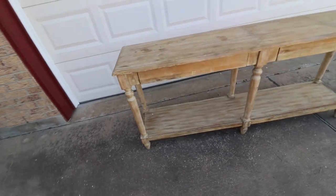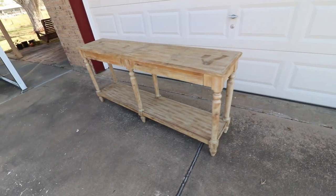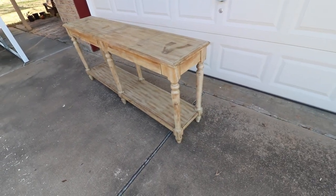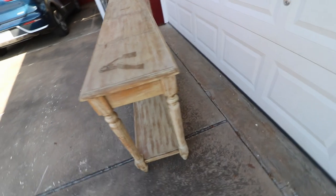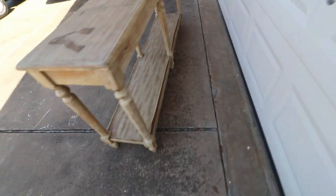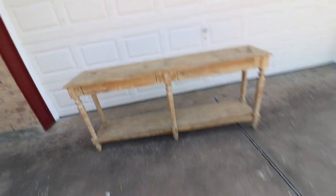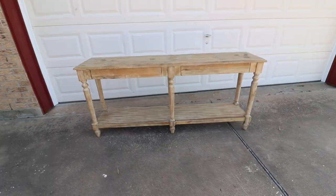It's kind of windy out here so we'll possibly have to do a voiceover. It's not in great condition, but I think we can do a fixer-upper on it and it'll make a nice TV cabinet when it's all said and done.